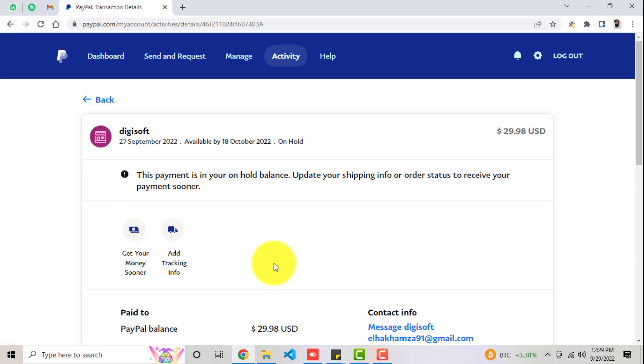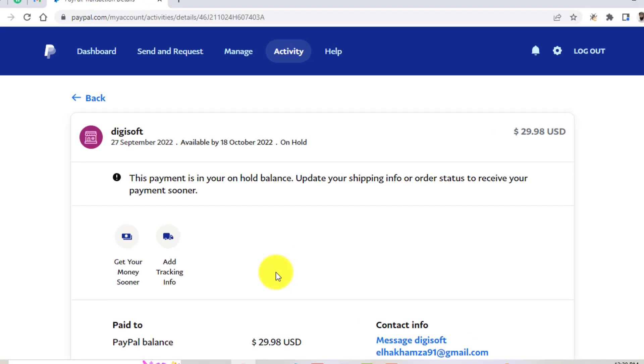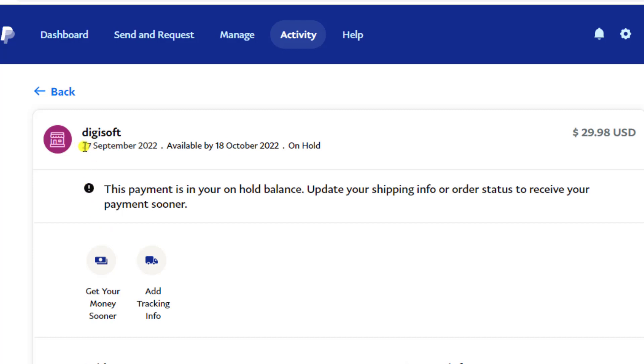My PayPal payment is on hold. I received this payment on 27th of September 2022 and it is showing that the funds will be available by 18th October 2022, with the current status on hold. I need the money as soon as possible, so how can I speed up this process?